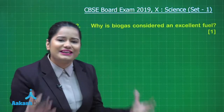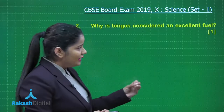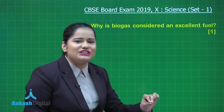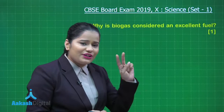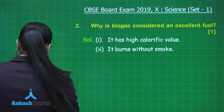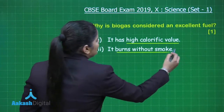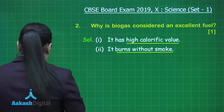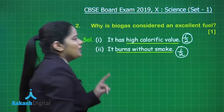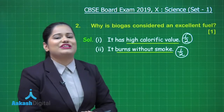There are many reasons for which biogas is used as a fuel. This question also holds 1 mark, so you need to write down 2 advantages of biogas. The first is that it has a high calorific value, and the second is that it burns without smoke. You will get half a mark for each of these advantages, scoring a total of 1 mark. Now let's move on to Section B of the paper.